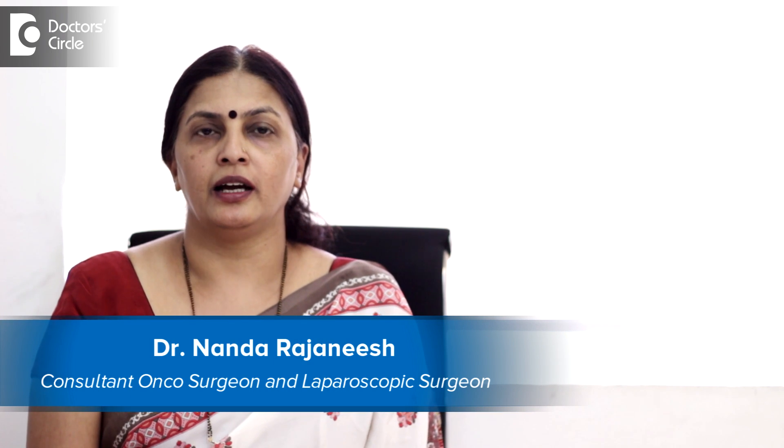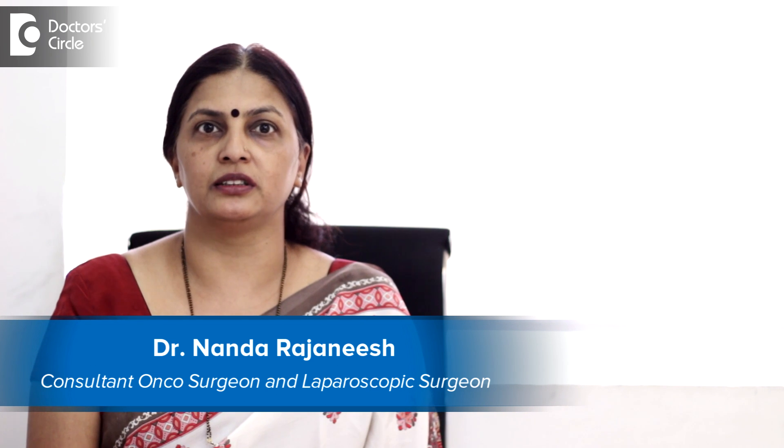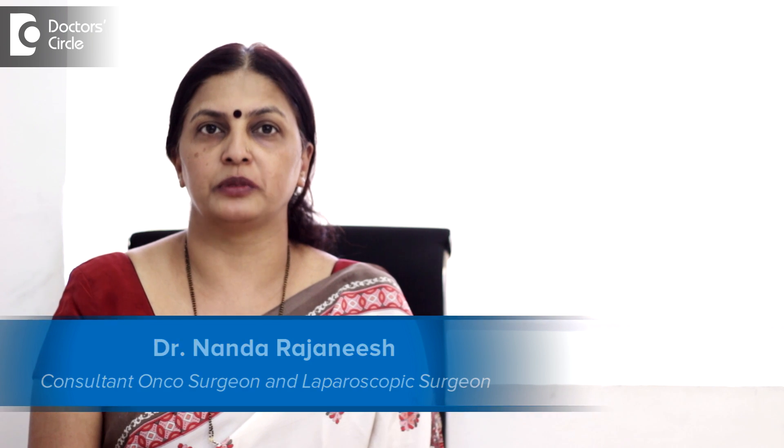I am Dr. Nanda Rajanesh. I practice GI Oncosurgery and Breast Oncosurgery in Apollo Spectra and Narananda Delia hospitals.